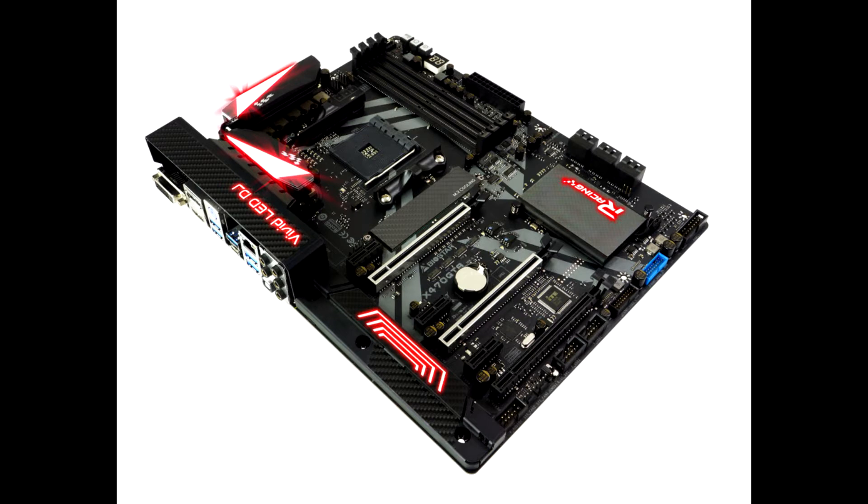You will need a third-generation Ryzen Matisse processor for PCIe Gen 4.0.